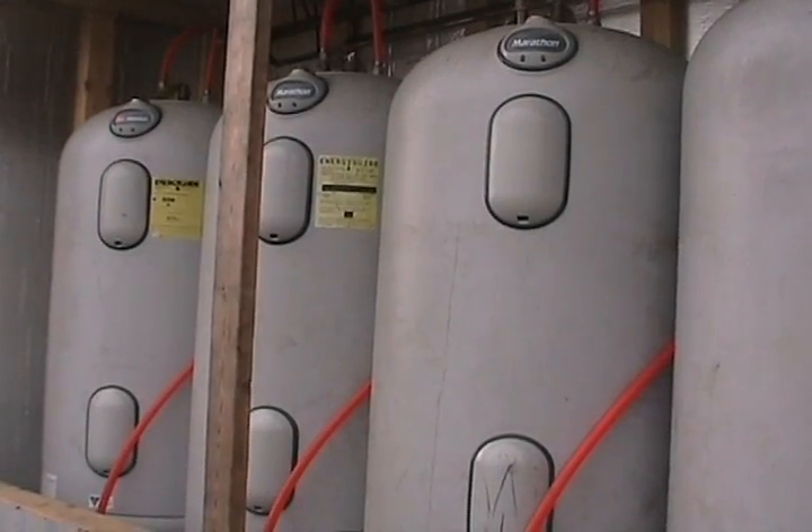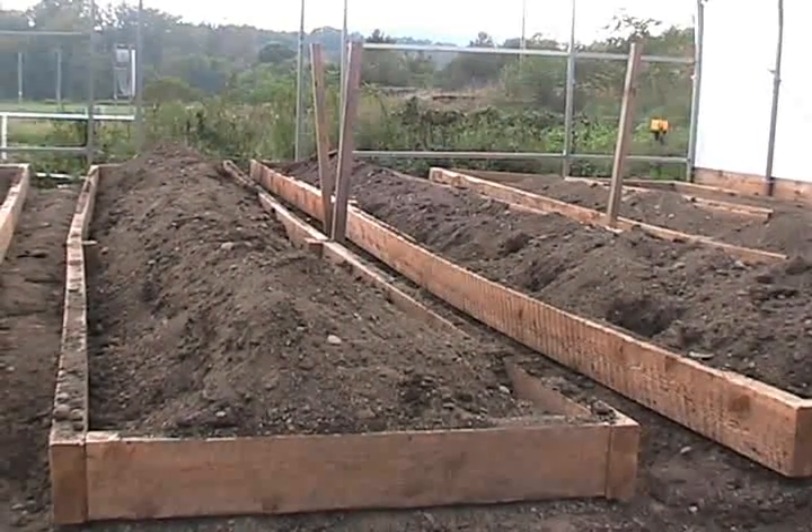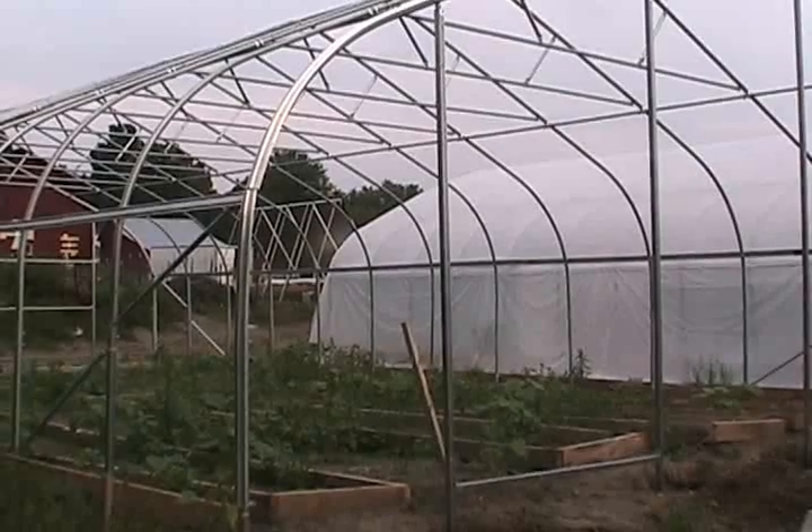300 gallons of water — we're going to store all that heat in water. And then we're going to recirculate that heat into the soil, what we're calling root zone heating.